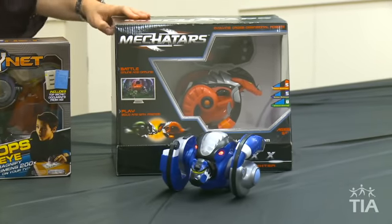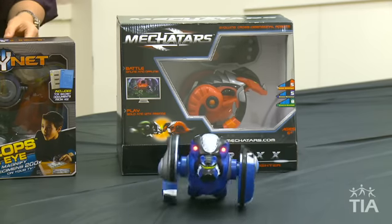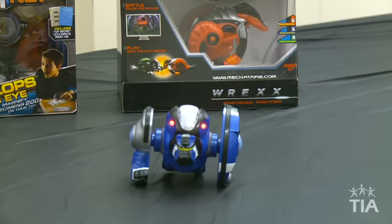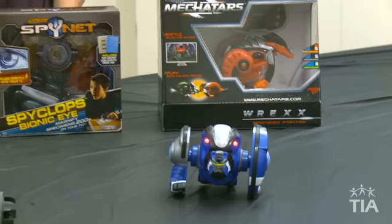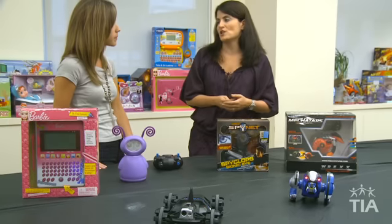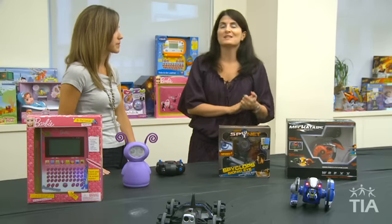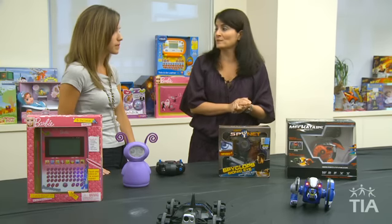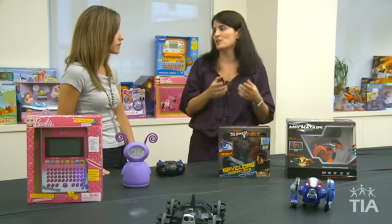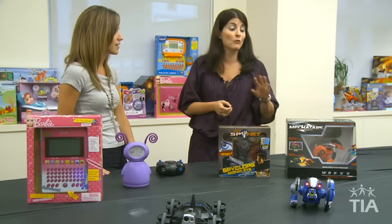Now let's talk about blended reality — this is Mechatars. There's a toy right here that's a remote control toy and you can battle the Mechatars. They go really fast, they spin around, and the Mechatars will change based upon their experience. It's not only offline — there's an entire online world where you can battle your Mechatars, continue the battle you're having offline, and the actual toy will change and morph based upon its own experiences.